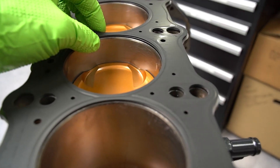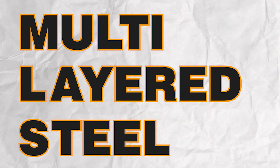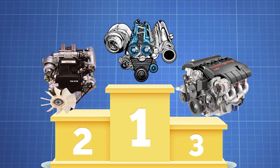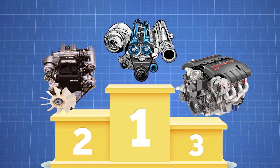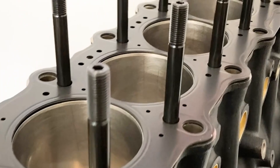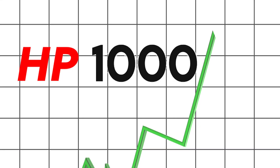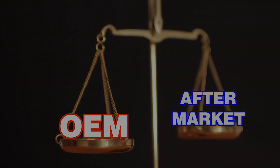The head gasket is another great component on the 2JZ. Toyota used an MLS — multi-layered steel — style head gasket, which was a huge improvement over the 7M's composite-style head gasket that was prone to blowing. The OEM 2JZ GTE head gasket is capable of handling over a thousand horsepower, and is one of those cases where the OEM part is on par with or better than aftermarket.